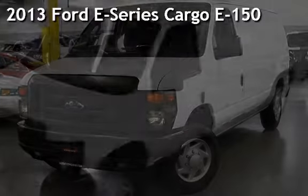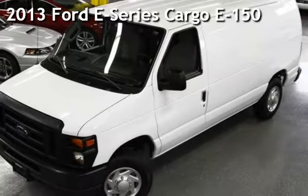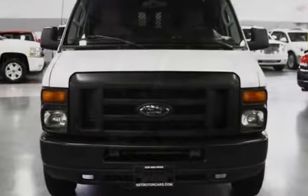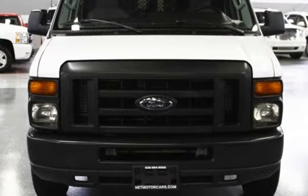Presenting a pre-owned 2013 Ford. This three-door van has an eight-cylinder, 4.6-liter V8 engine, with rear-wheel drive and an automatic transmission.